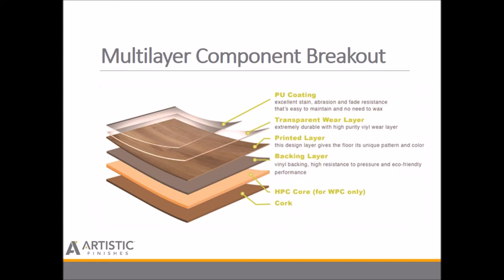When you look at the component breakout, the polyurethane coating on the very top provides excellent stain, abrasion, and fade resistance — traditional to the wood flooring industry. It's easy to maintain with no need to wax or add treatments beyond a simple cleaning solution. The transparent wear layer is critical, adding extreme durability with high-purity vinyl wear layers, and is the key layer that protects the printed layer — the actual design, color, and pattern. The backing layer is a vinyl backer that adds high resistance to pressure for durability and easy maintenance.